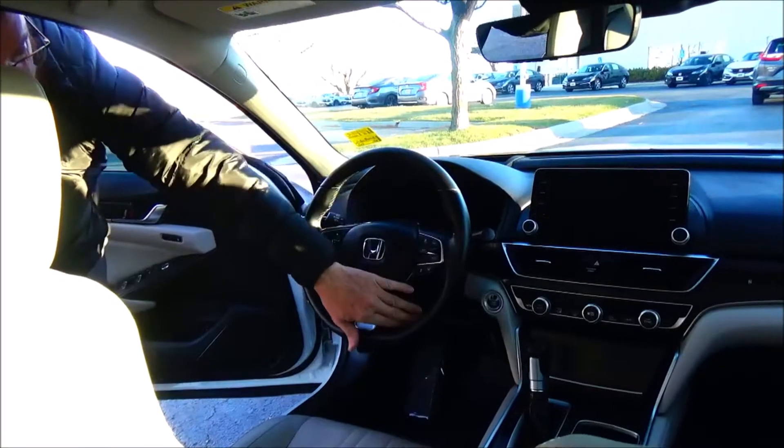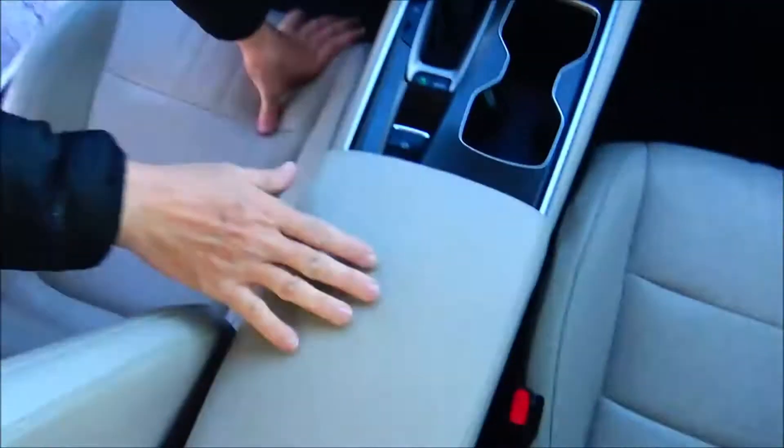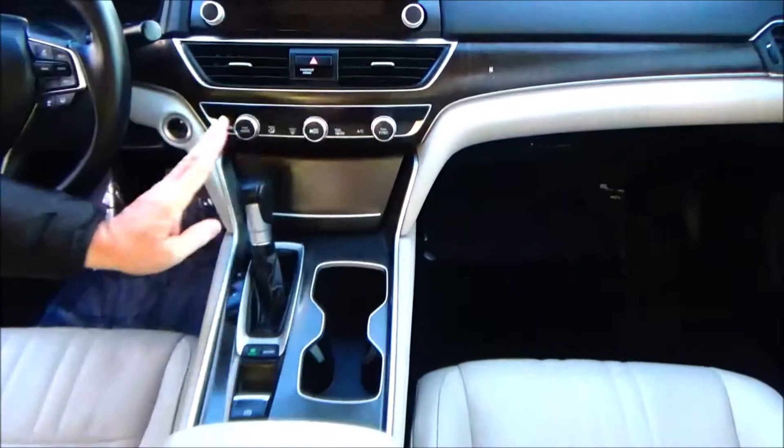Paddle shifters for sport mode, telescopic tilt steering, intermittent wiper, leather-wrapped steering wheel and seats, armrest with storage, coin tray, Apple and Android Auto plus 12 volt, cupholders, and continuously variable automatic transmission with eco and sport mode.